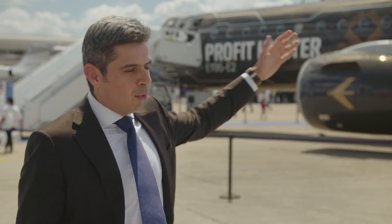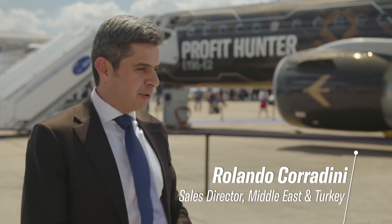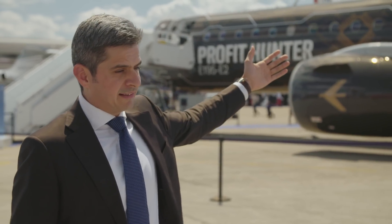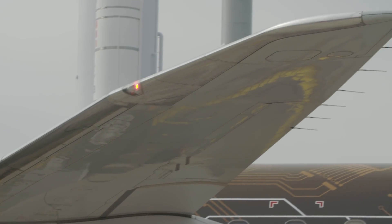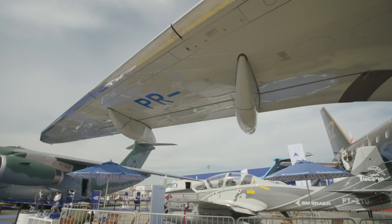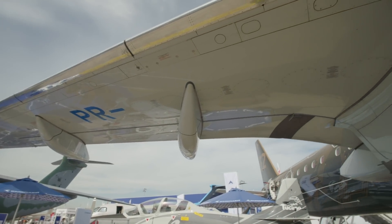The E-195 E-2 is the most efficient single-aisle aircraft, period. And that's largely driven by the design of the efficient wings. The E-195 E-2 has the highest aspect ratio wing in the segment. Aspect ratio is a reference of how elongated the wings are.